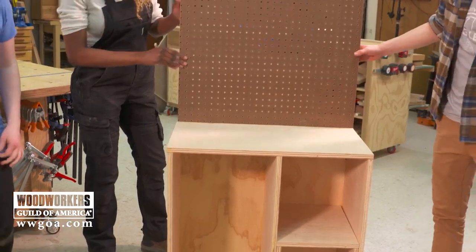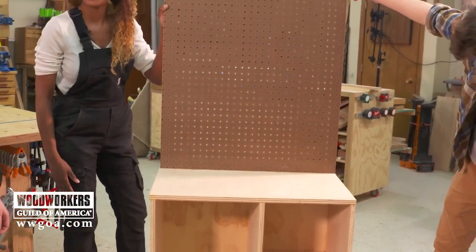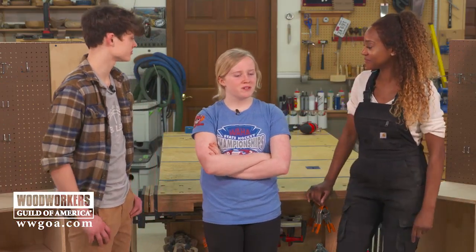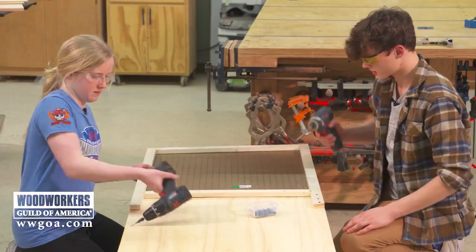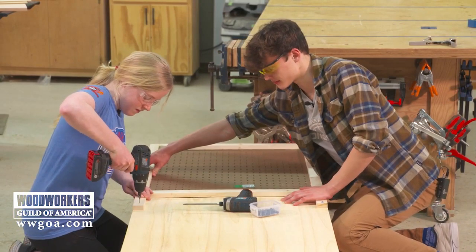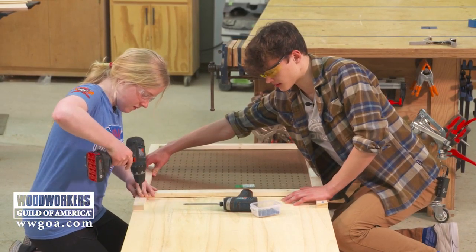They showed great teamwork, and I want to know more about their experience of building a workbench by themselves after just a couple of hours of training. I thought it was pretty easy because you just did it with help first, and then you know exactly what you're supposed to do — you just go back and redo it. It was just super hands-on and super easy to work through it all.